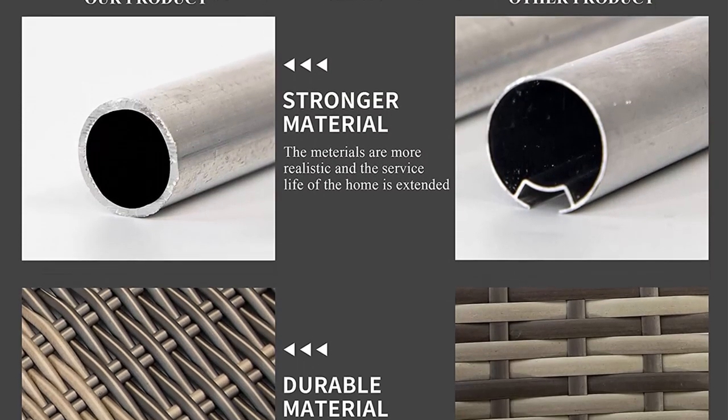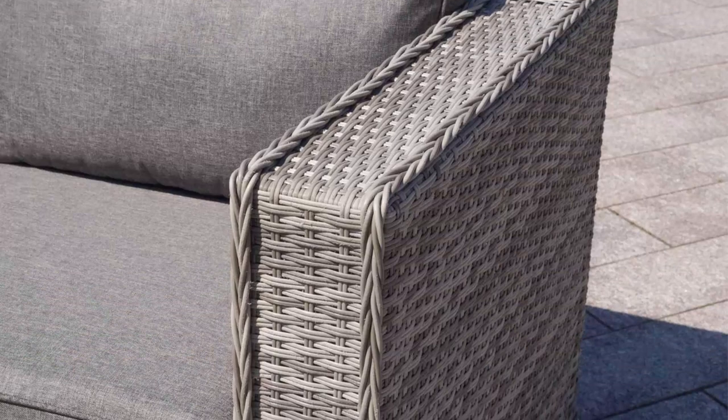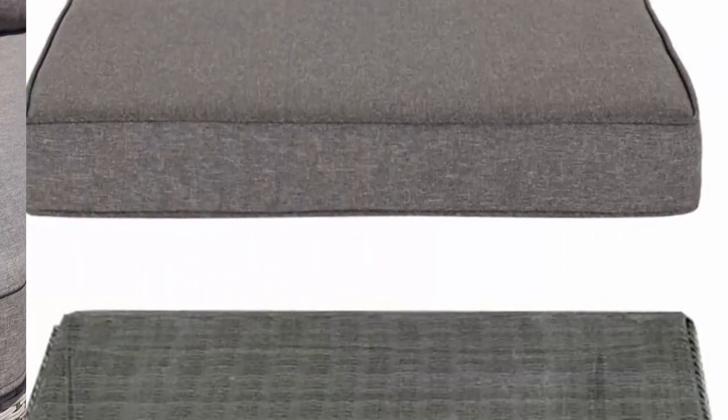No assembly required — this lawn furniture is modular and delivered directly to your home fully assembled. You won't have to wait before relaxing in complete comfort. Dine, relax, and sunbathe in style with this patio sectional.